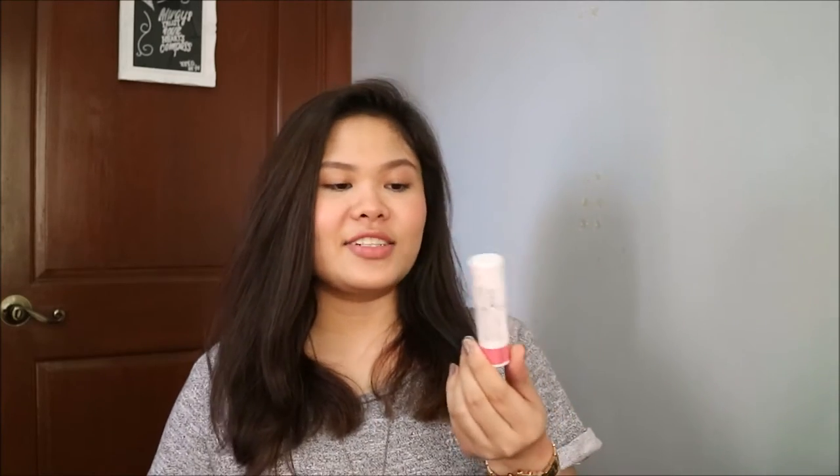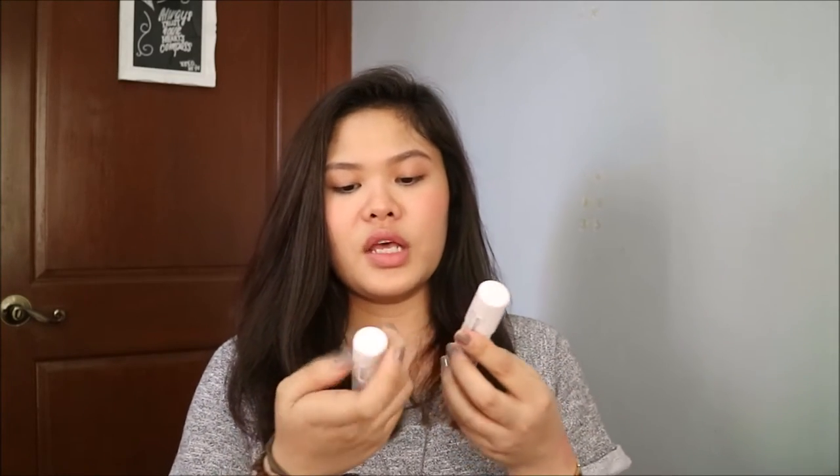The next things are the cream blushes. I got two. They have three or four selections for this. So I got the colors — there is actually a specific name for them. I got the Strawberry Eyes and also the Cherry Blossom. The Cherry Blossom is like a hot pink color, while the Strawberry Eyes is like a dull pink color.